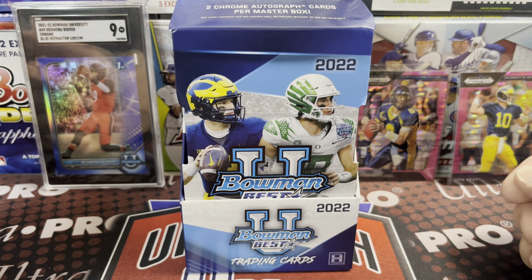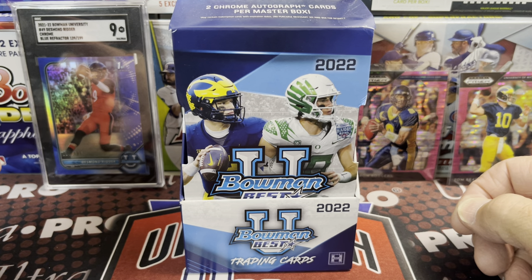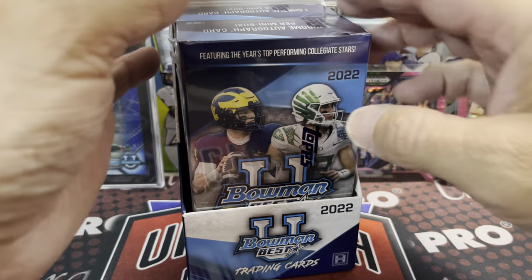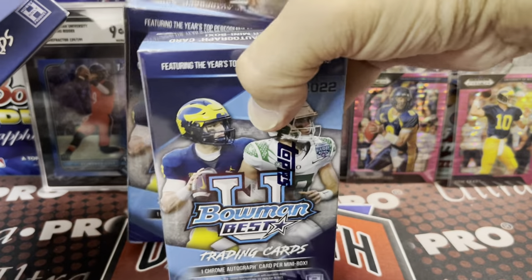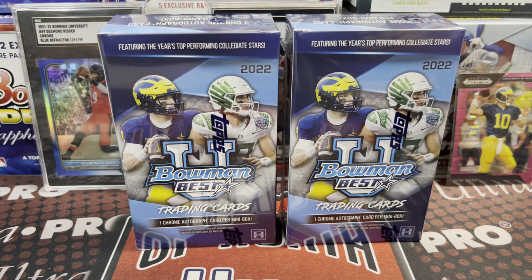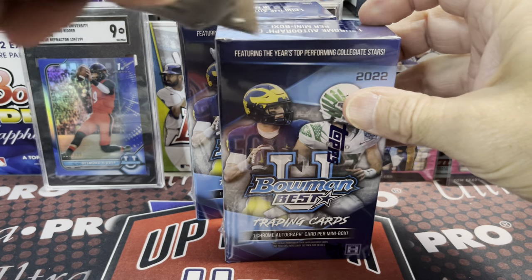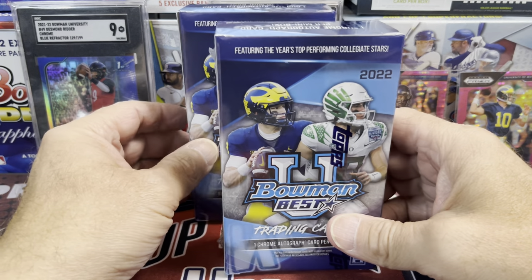Hey everyone, we are opening up a box of 2022 Bowman's Best University by Topps. You get two autographs in each of these boxes. Picked this up at the National this summer — we got some of the exclusive National packs and had fun ripping a case of this with Luke, Jake, and Matt there. So it brings back some fun memories. Let's see what we can pull out of these boxes.